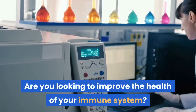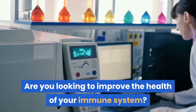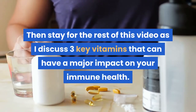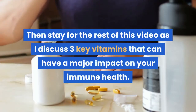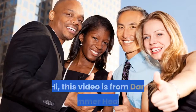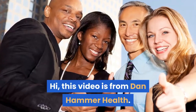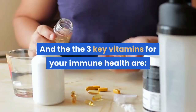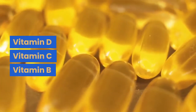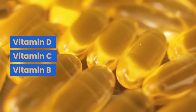Are you looking to improve the health of your immune system? Then stay for the rest of this video as I discuss three key vitamins that can have a major impact on your immune health. This video is from Dan Hammer Health, and the three key vitamins for your immune health are vitamin D, vitamin C, and vitamin B.